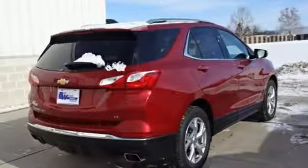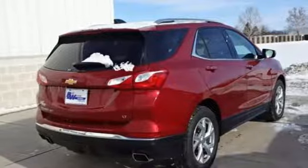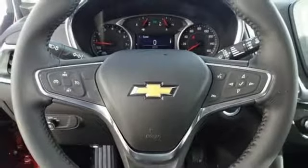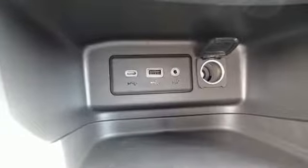Front heated bucket seats, power heated mirrors, external memory control, active grille shutters, doors and push-button start proximity key, and automatic transmission.